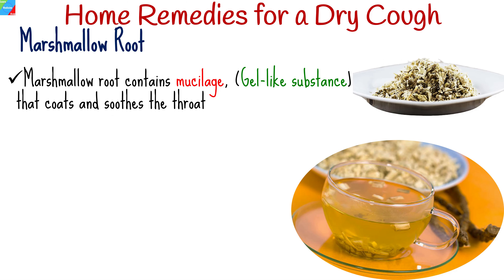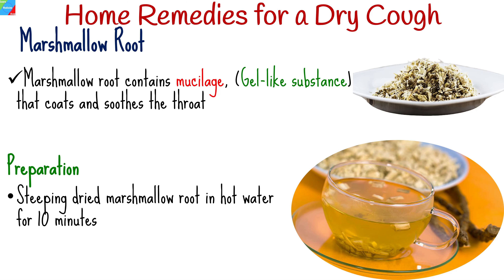Marshmallow root contains mucilage, a gel-like substance that coats and soothes the throat, providing relief from dry cough. You can make marshmallow root tea by steeping dried marshmallow root in hot water for about 10 minutes. Strain the tea before drinking.